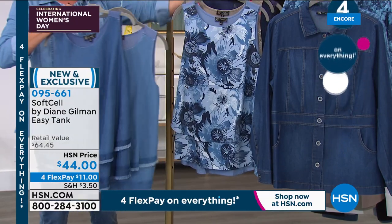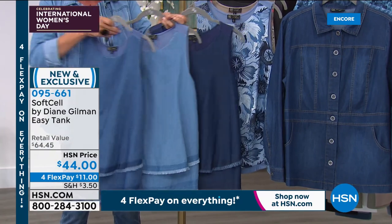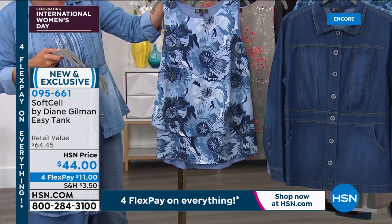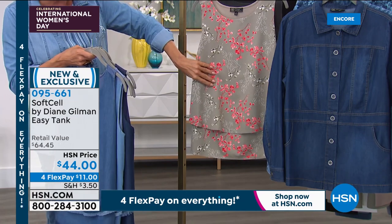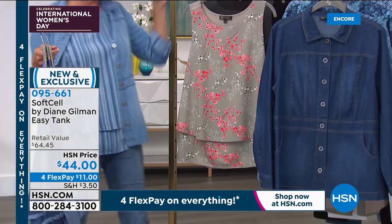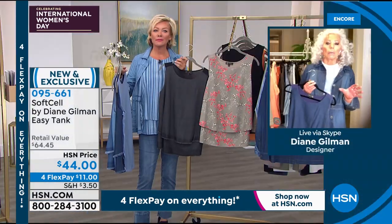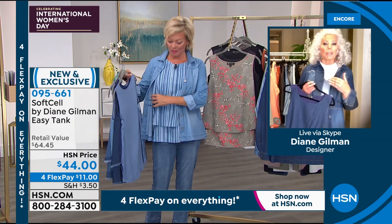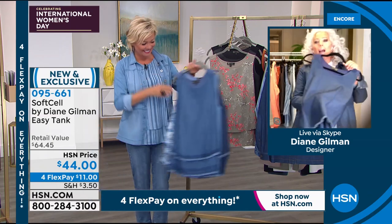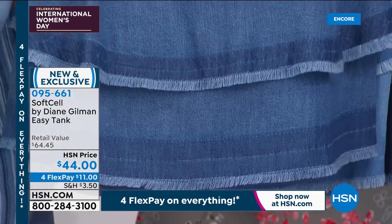We've got this in actually four prints. This one — the navy floral — is gorgeous. Here's your sage floral — that one's really pretty too. I love it with the reference back to coral. And then there's the stripe, which I'm wearing. The stripe — if you are somebody who carries a lot of weight through the middle, you cannot go wrong. I don't think we've actually ever done a striped Easy Tank before. Look at the elongation you're going to get. I love that fringe — it's so sweet and cool!